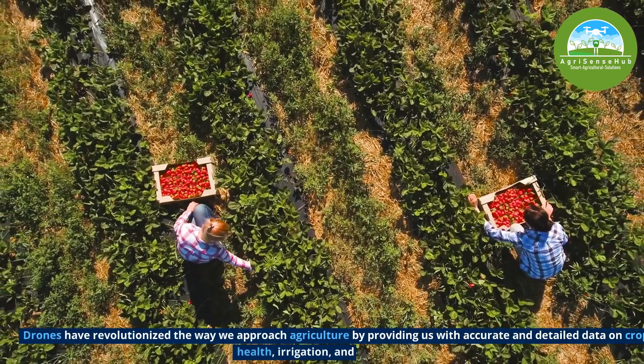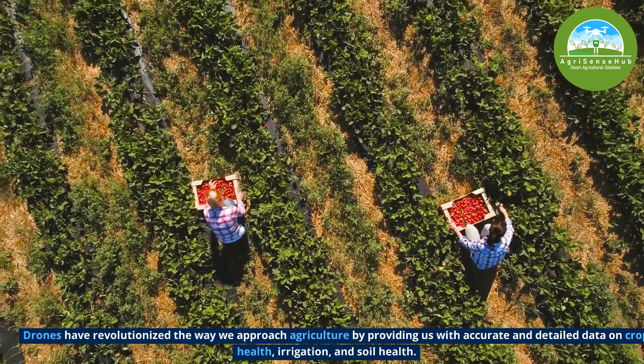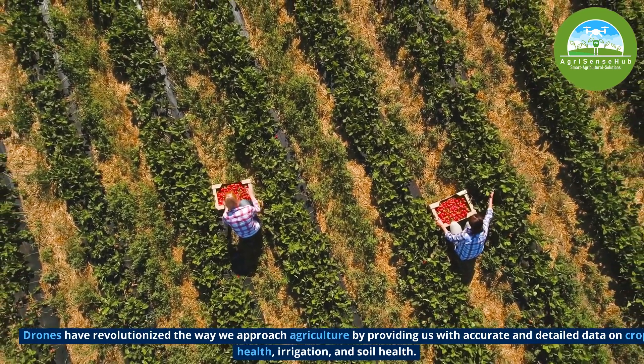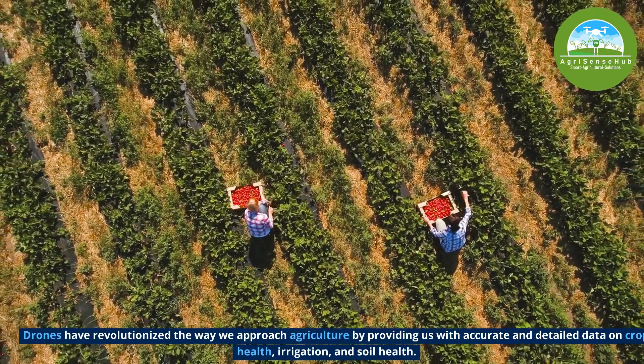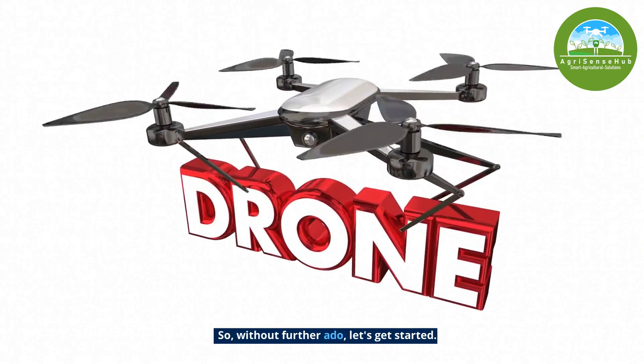Drones have revolutionized the way we approach agriculture by providing us with accurate and detailed data on crop health, irrigation and soil health. So without further ado, let's get started.